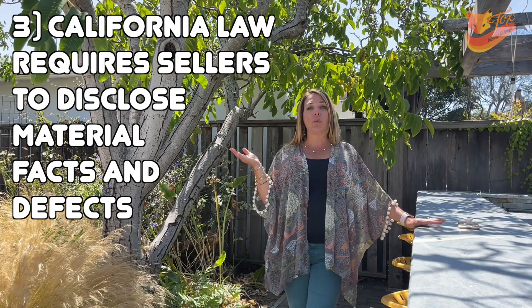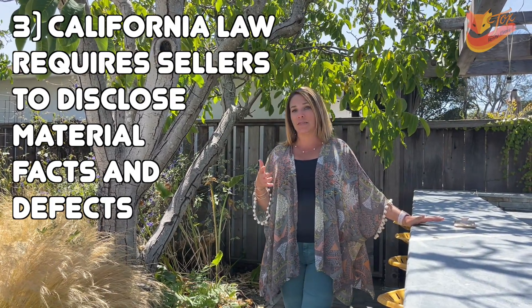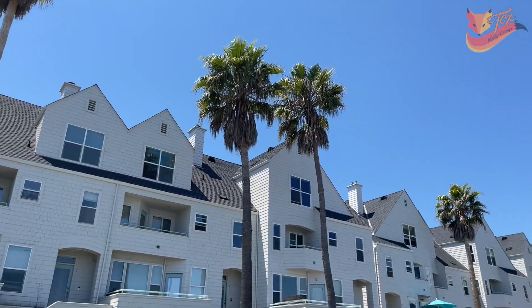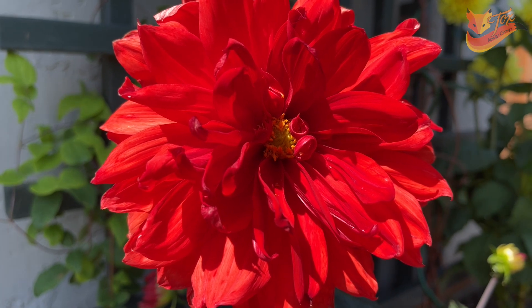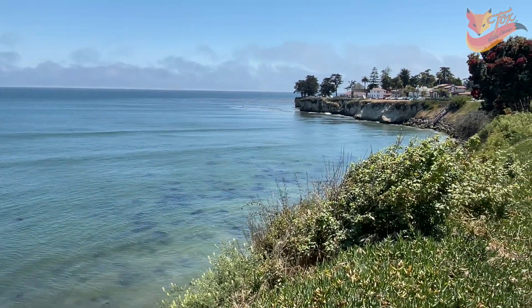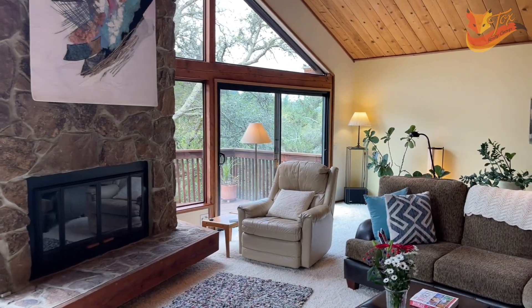Something you should be really well aware of when working on the sale of your home is that in California, state law requires a seller to disclose material facts and defects. Our disclosure package is about this thick, and we'll help you go through it. We'll help you answer all the questions appropriately and add the verbiage appropriately. Part of our job as realtors is to make sure that you are protected, so we will bring in all of the disclosures, help you fill them out, and get them successfully written so that we can give a complete package to any interested party.